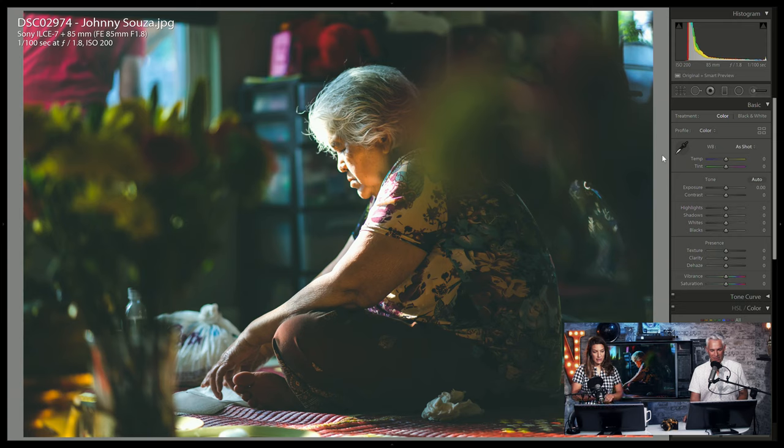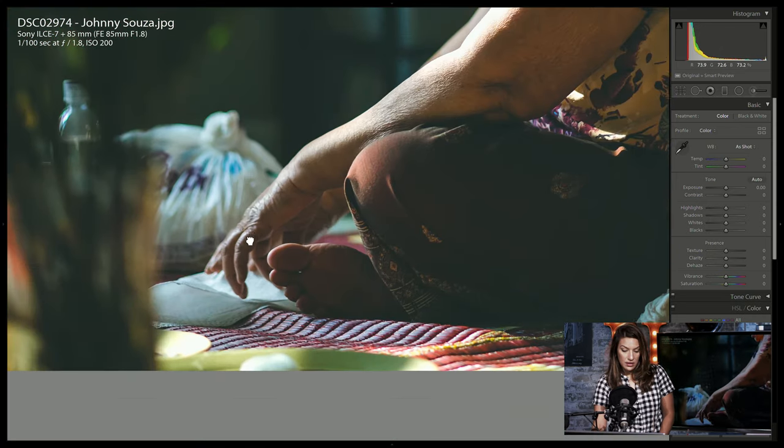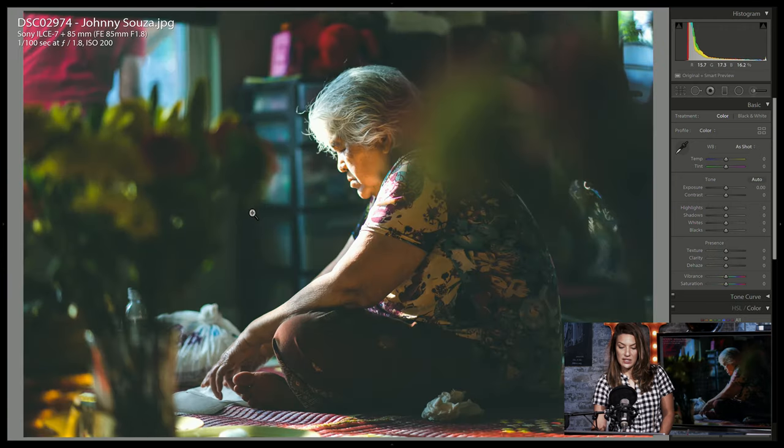This is a very peaceful photo, Johnny. I love your processing — the blacks are very soft and muted, and I think that matches the soft light. It looks like morning light coming in through the window. I wish I could see what she was doing — is she reading? She looks like she's engaged in some peaceful activity, and I think that's a big part of the story.